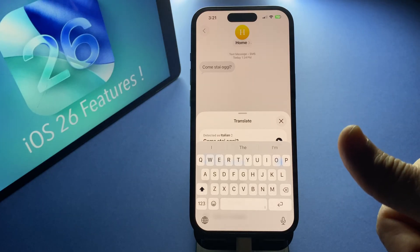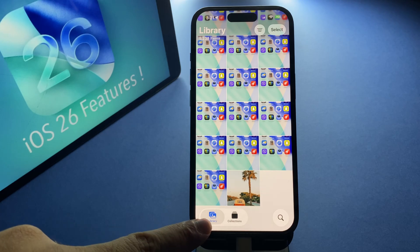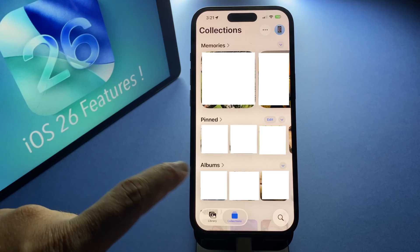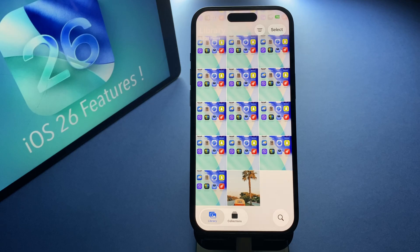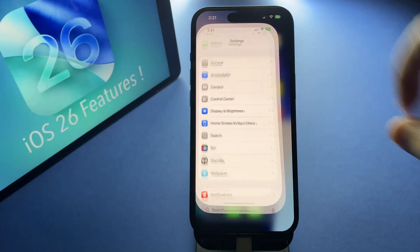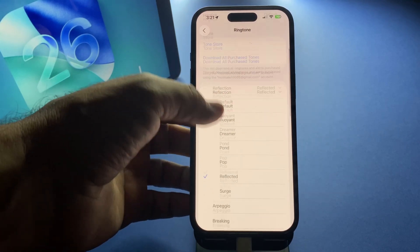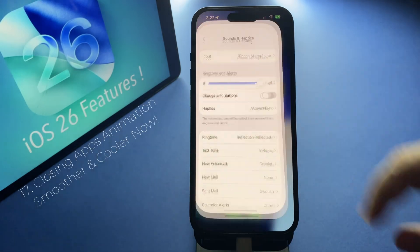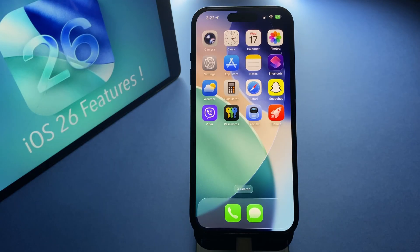In the Photos app, there are now two main tabs — Library and Collections — making navigating your photos way simpler, and you can even customize the Collections view. Last but not least, there are new ringtones available and you can set custom ones more easily. Even the closing apps animation looks smoother and cooler now, making iOS feel more polished overall.